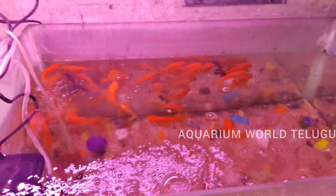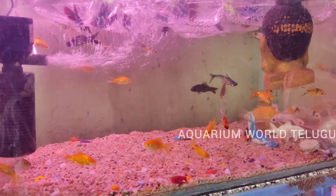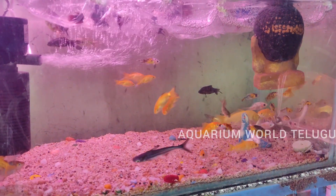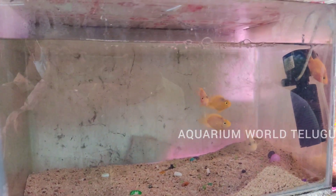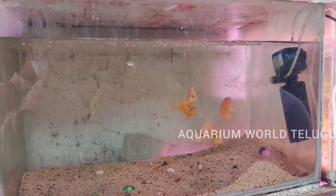This is coica fish, priced at 150 rupees. This is parrot fish; the starting price is 800 rupees. This is a rare fish — a wild fish.